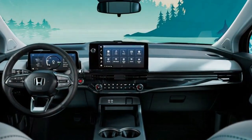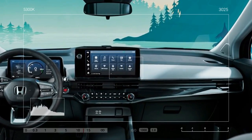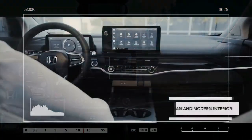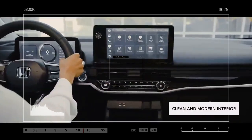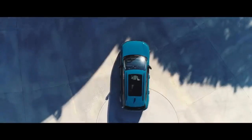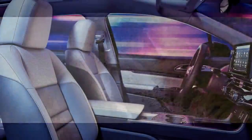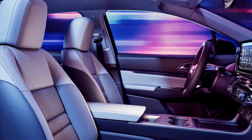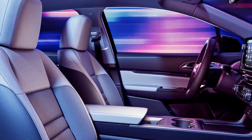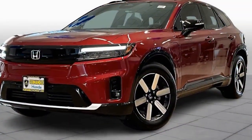The Prologue is equipped with an 85.0 kWh Ultium battery from GM, located beneath the floor. This setup offers competitive EPA range estimates of 273 to 296 miles, depending on the configuration and trim level. In our tests, the Elite model, rated for 273 miles, achieved a 240-mile highway range — competitive, though not exceptional.